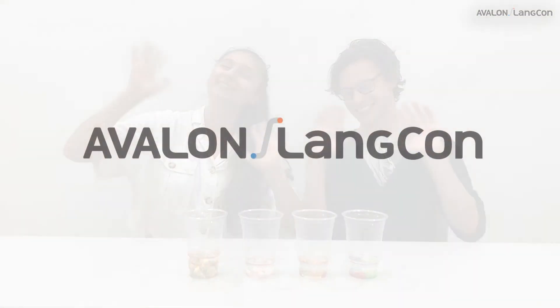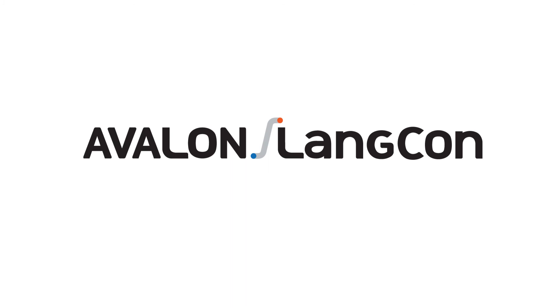Alright everyone, I'm happy you learned about volume today. Great work. Bye-bye! We'll see you next time.